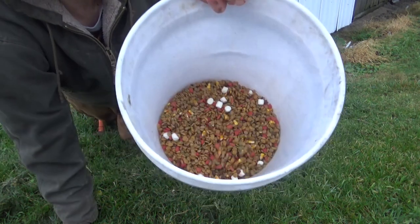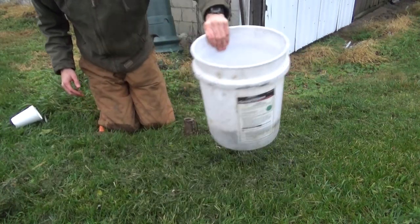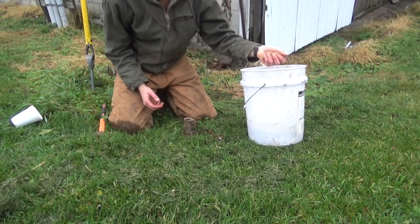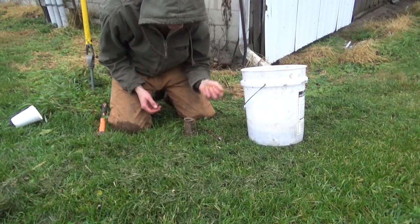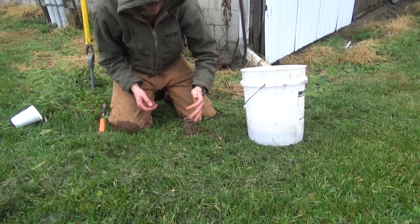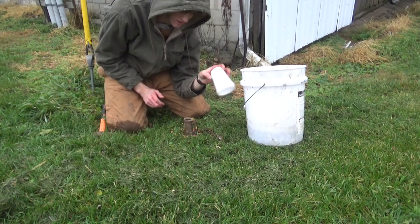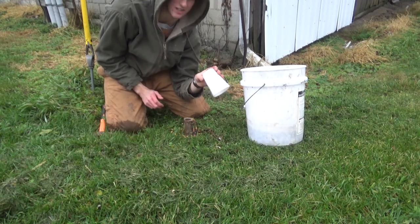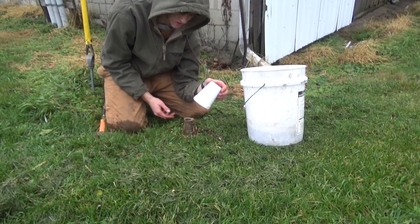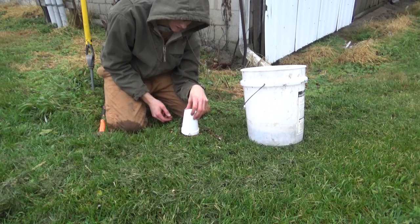The bait I'm using is cat food, marshmallows, and some field corn. I made this bait last year and never even used it, so I'm surprised it's still good. It still smells alright so I'm going to put some in the trap. Then I have a white cup — this keeps the rain out and also attracts the coon, because the coon can see this white cup standing out against the ground. Just put that over top.